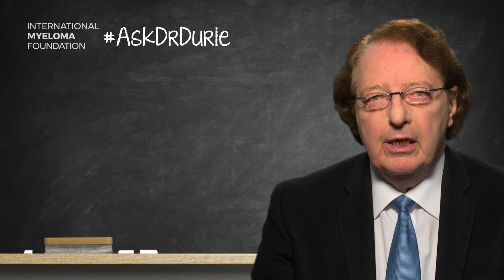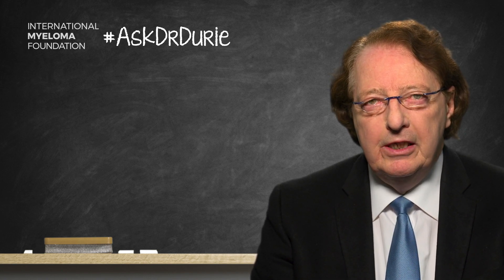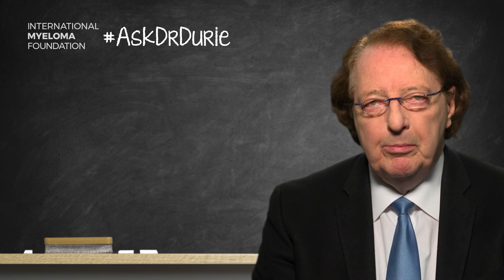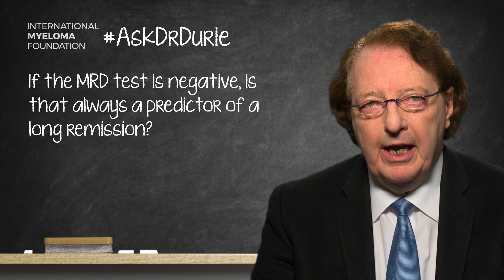This week's Ask Dr. Durie comes from a patient concerned about the value of testing for minimal residual disease. The specific question is: if the MRD test is negative, is that always a predictor of a long remission? This is a very important question, and there are several parts to the answer.